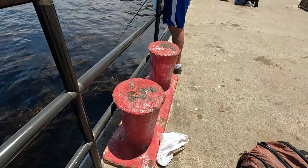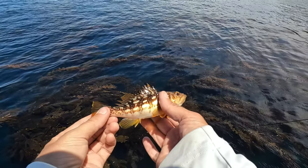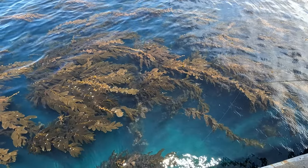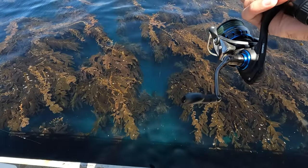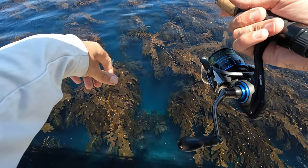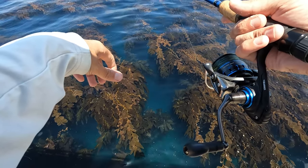I'd rather catch 20 little fish than no big fish. Look at this little beauty. Well, I feel like this is a great time to end the video here and we'll pick up on part two of day one. Please like and subscribe and we'll catch you on the next one.